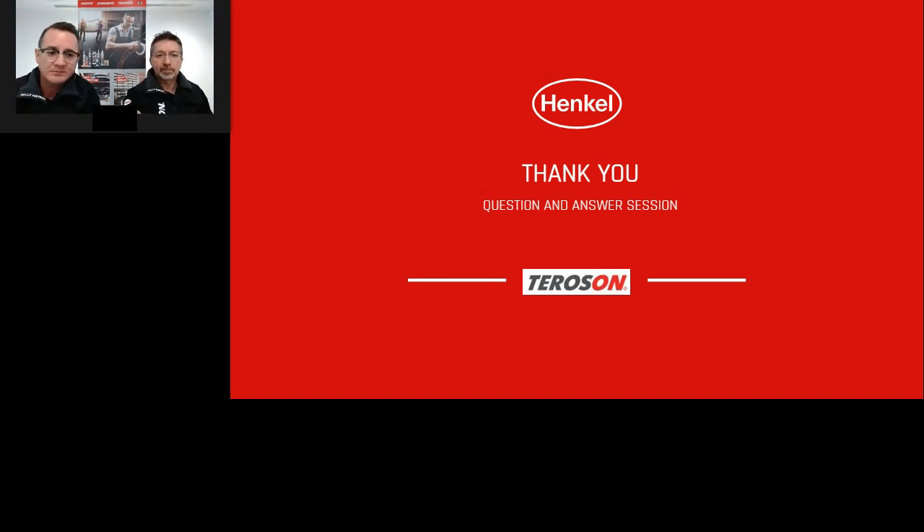Paul asks: does the Terason range cover any other technologies other than bonding? Yes — Terason is a whole range covering body sealers, coatings, plastic repair, direct glazing, and structural bonding. Any information you need from any of the other product modules, please get in touch and we can supply as much information as you need.